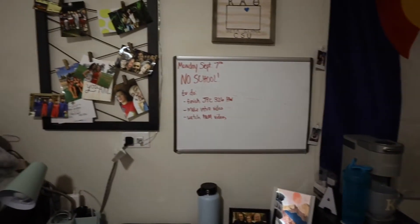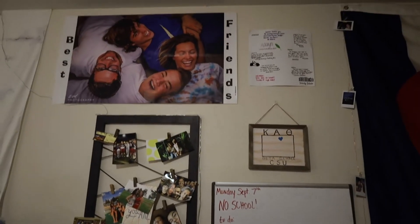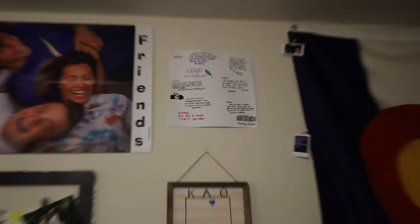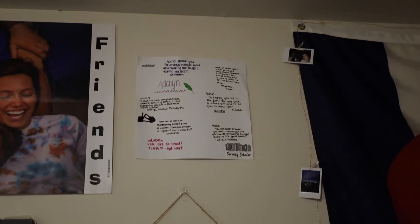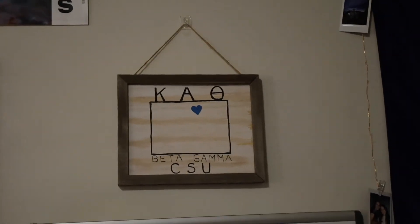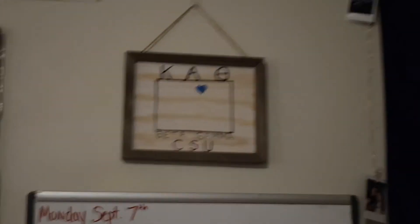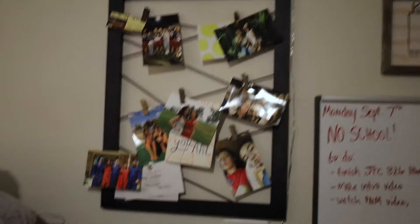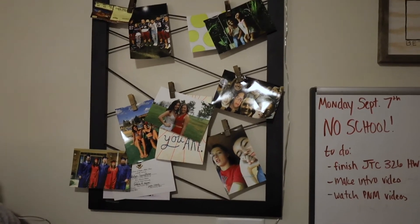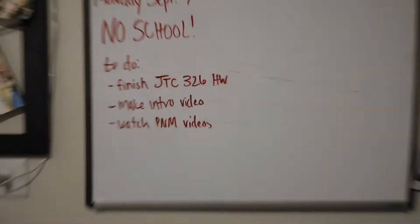Continuing with the wall decor — after the flag, I've got a picture of me and my best friends up there, which were actually graduation gifts. We each took one and we each have one, which is nice. And then there's a little piece of paper with my name on it — during one of our dinners last year, all the girls signed them and said something nice about you. My big Bailey made this for me; it's my favorite decor thing in this room because she painted it herself. She's really talented. And then the whiteboard — I've got nothing to do today except for whatever is left right there.